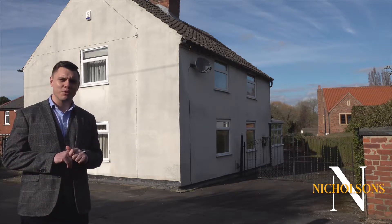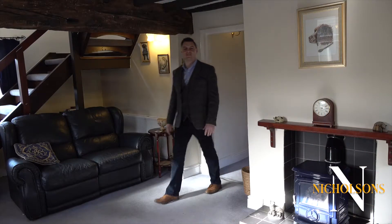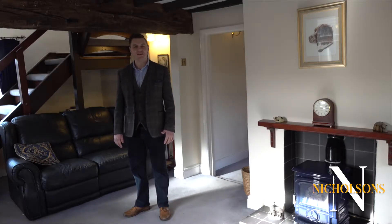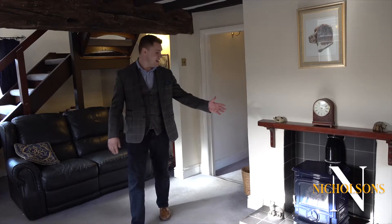But further back in the plot is where this property really gets interesting. The cottage itself is absolutely full of character features with plenty of ceiling beam work and an enamelled stove.